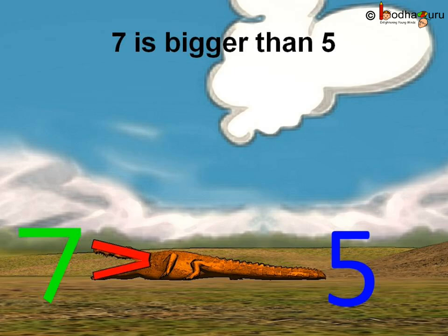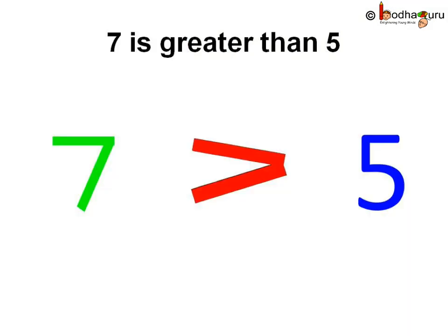You know, in maths, we use a similar sign like Kroko's mouth to show a greater number. The shape is like an open mouth and is faced towards the bigger number. This sign is called the greater-than sign. So seven is greater than five. Let us use the symbol for greater than — let us write seven greater than five.